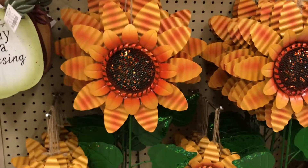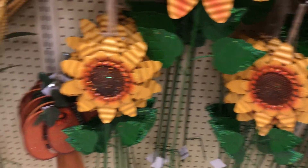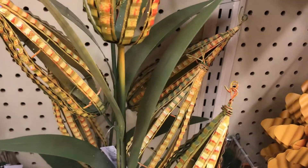My Hobby Lobby had so much stuff — it was honestly a little bit overwhelming. But the first things I saw were a lot of candles, and then they had a bunch of these garden sticks with sunflowers and corn. I love the sunflowers and corn. They also had some pumpkins, but they didn't have a price sticker on them so I just passed over them.